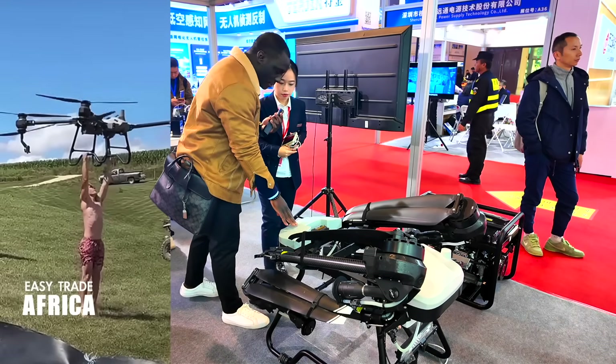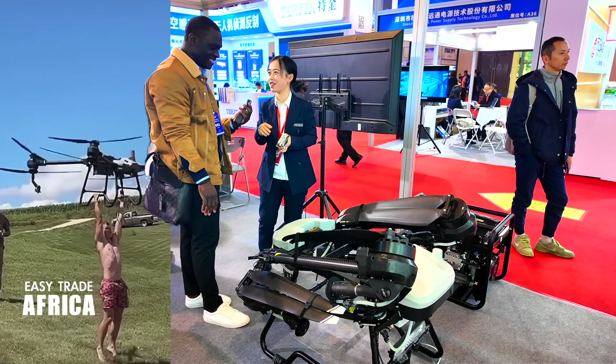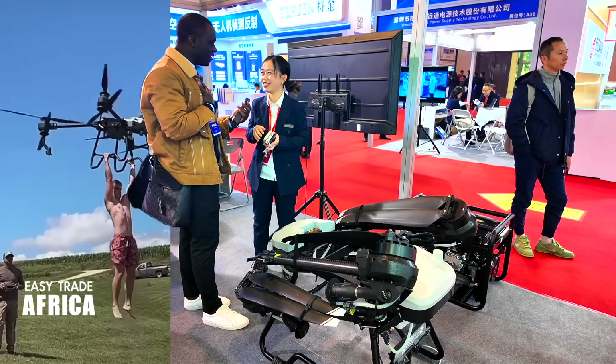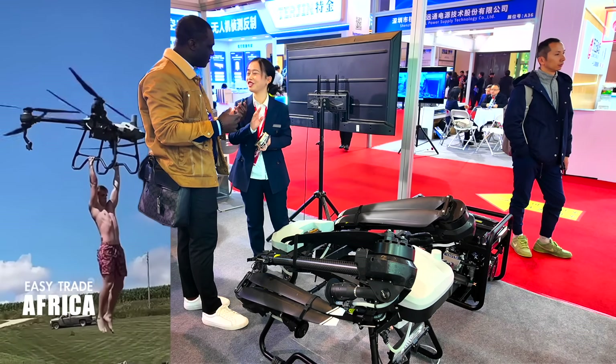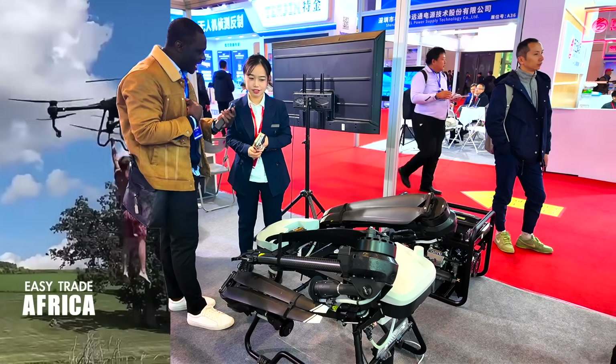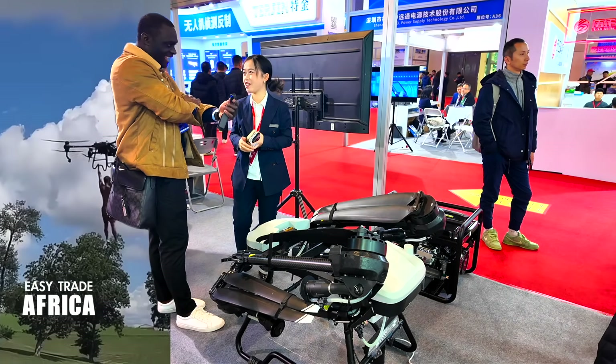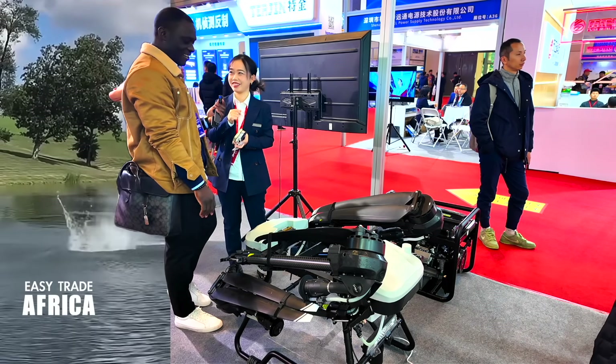100 kilograms? Yes. So that means I can sit in it? Oh, very dangerous. Is it dangerous for humans? No, not for humans. But are you sure this drone can carry me? Maybe yes — if you don't weigh too much.